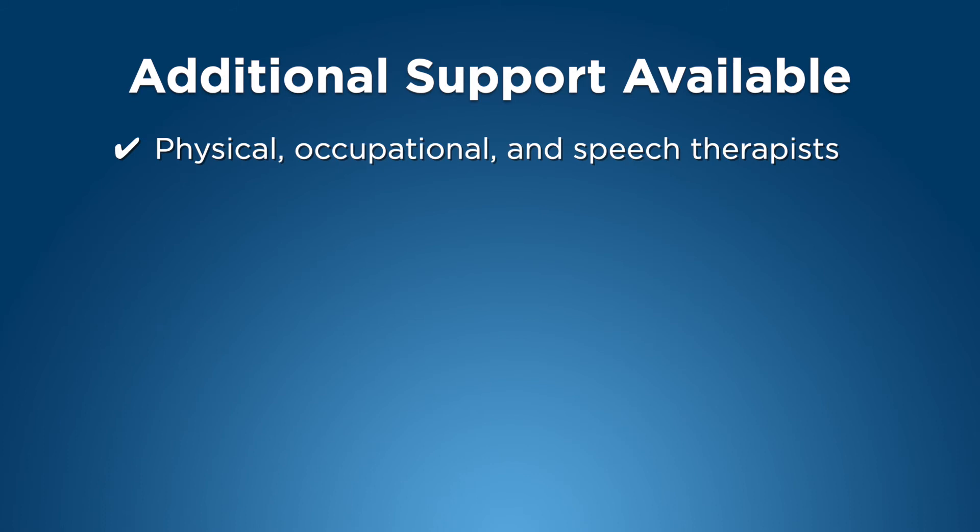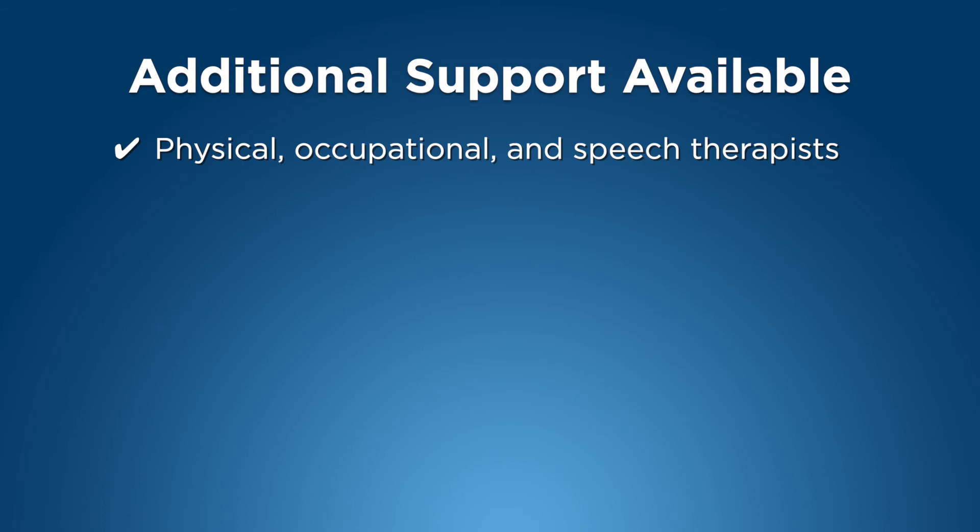Should your family or your baby require additional support, we have physical, occupational, and speech therapists, child life specialists, social workers, case managers, and chaplains available. And mothers who are nursing can meet with one of our lactation consultants for assistance with breastfeeding.